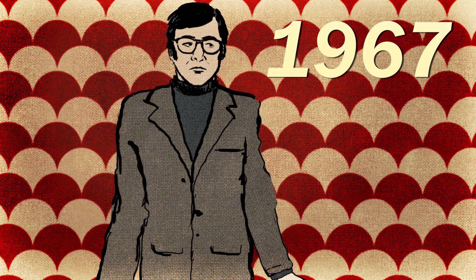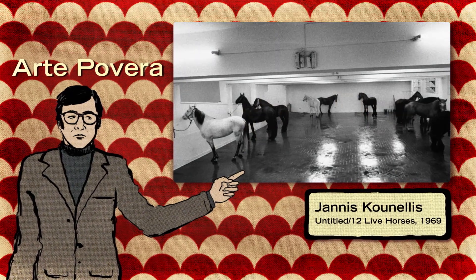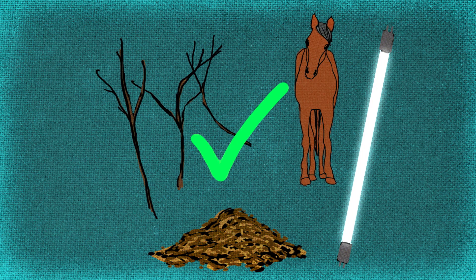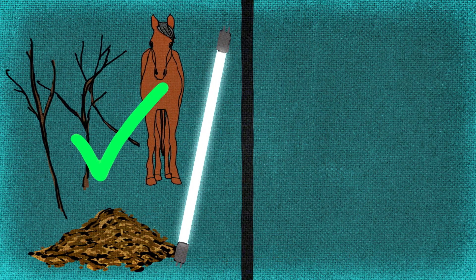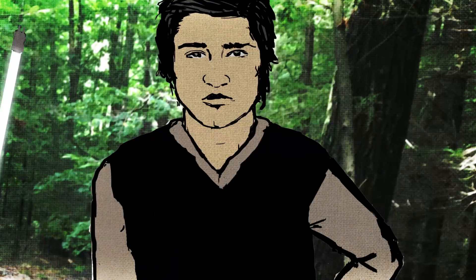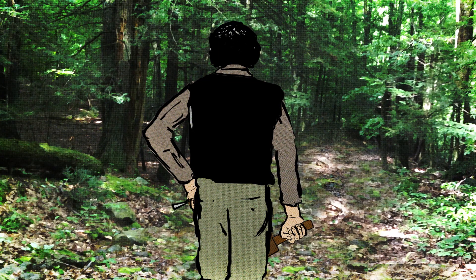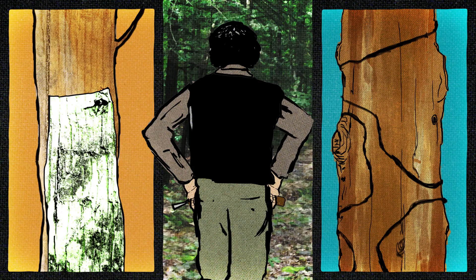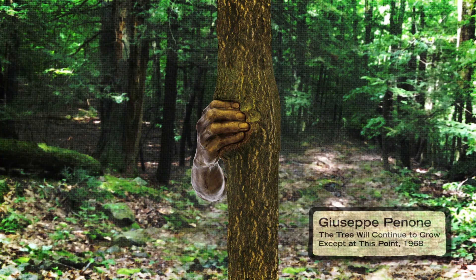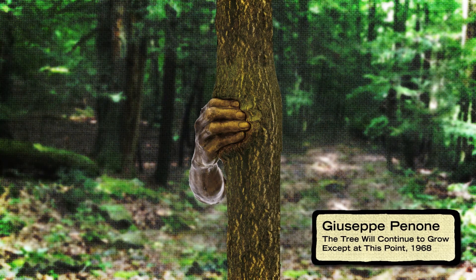In 1967, art critic Germano Cellant coined the term Arte Povera to describe the approach of a group of Italian artists who were trying out new processes and non-traditional materials. It translates literally to 'poor art,' referring to the common, less precious materials they tended to use, as well as what Cellant saw as an anti-elitist, politically radical way of making art. Giuseppe Pannoni was associated with the group, and in 1968 created a series of works in a forest — making rubbings of a tree's surface, wrapping a tree with wire, and gripping a tree's trunk with an iron cast of his own hand.